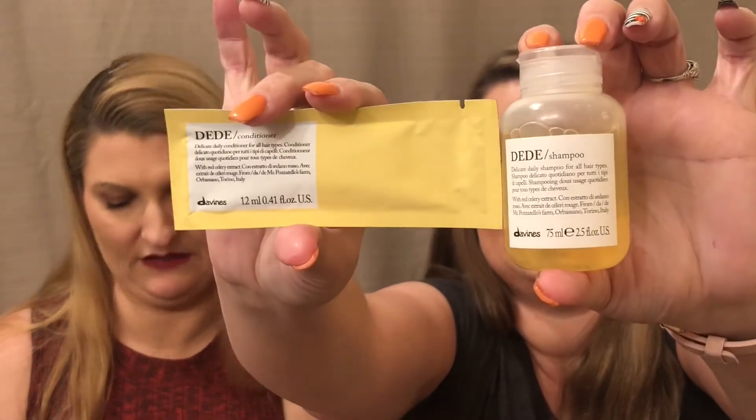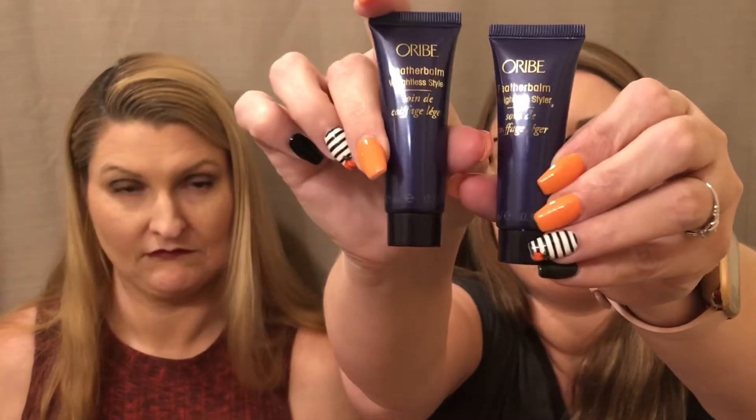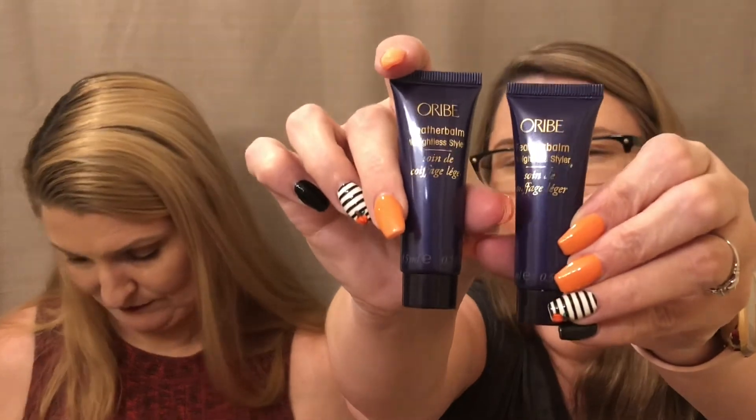Then there's Dede shampoo and conditioner by Devines or something like that. Maybe it's enough size for one use for me, and then those are exactly the same thing — so I'm not sure what happened there. There's also Feather Balm Weightless Styler by Orbe. I could put one in a giveaway for sure, and the other one as well if I don't need both. And then there's Base Miracle, a Skin Perfection primer — primers I don't really need either, so I'll probably put that in a giveaway too.